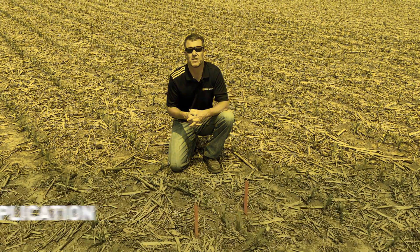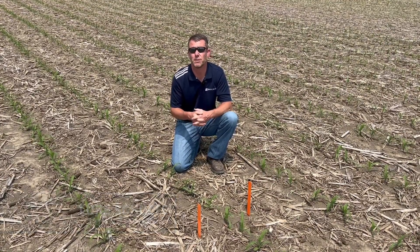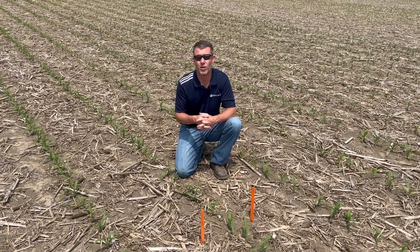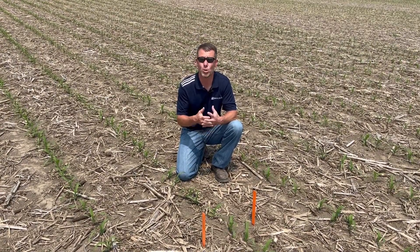Hello everybody, Luke Scholde, Field of Grounds from Beck's Hybrid. Side dress season is upon us. Now for some of you that are concluding planting, you may think this information is perhaps a little hasty or premature. However, with this weather, this corn is going to be there before we know it. So now we're going to talk about a few of the things we've seen throughout PFR to help us manage that nitrogen application, specifically a side dress, the most effectively.